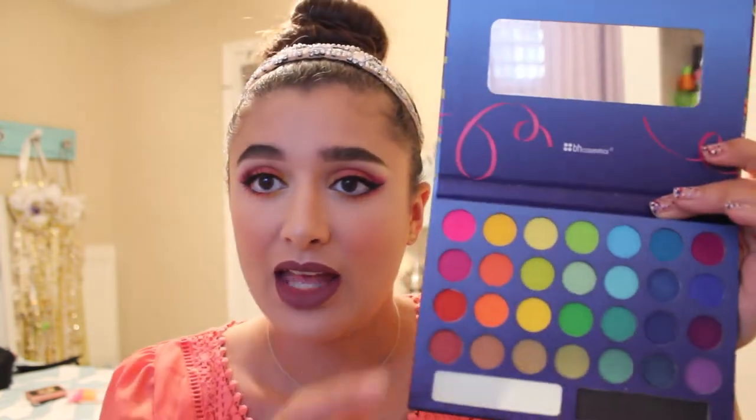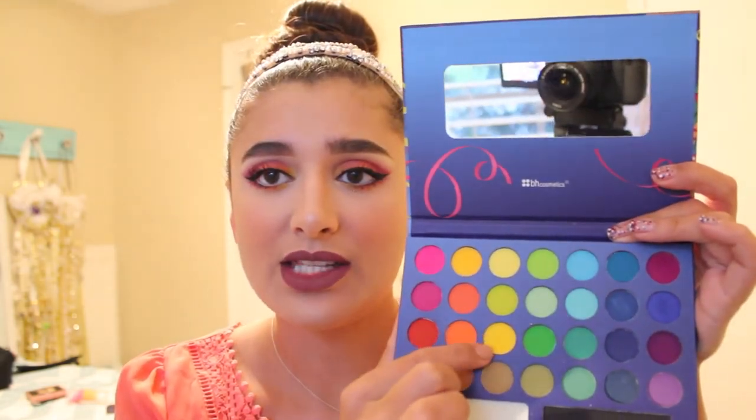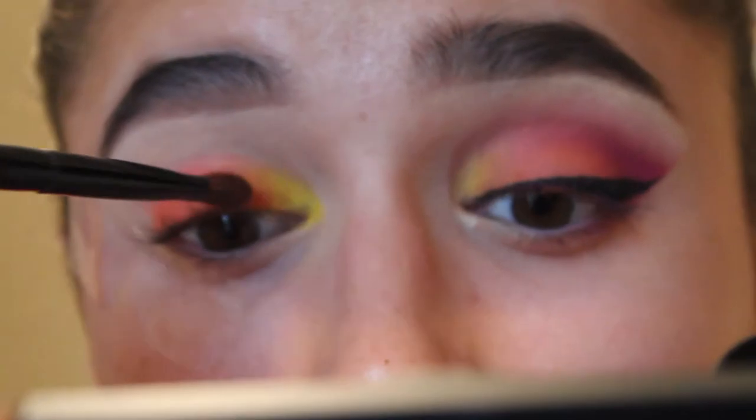The next colors I went in with were yellows on the inner part of my lid. I used this yellow mixed with another yellow, since one was a little too pale on its own. I actually really liked these — I've never used a yellow eyeshadow before and they worked amazingly for me.